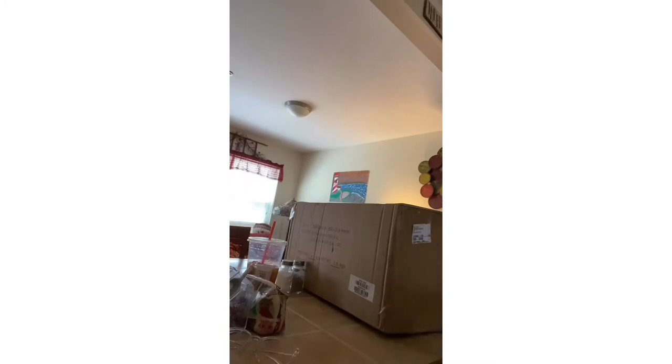Hey guys, so my new comforter for my new bed — when I get my new bed — just got here. Let's unbox it. Alright, let's open this.